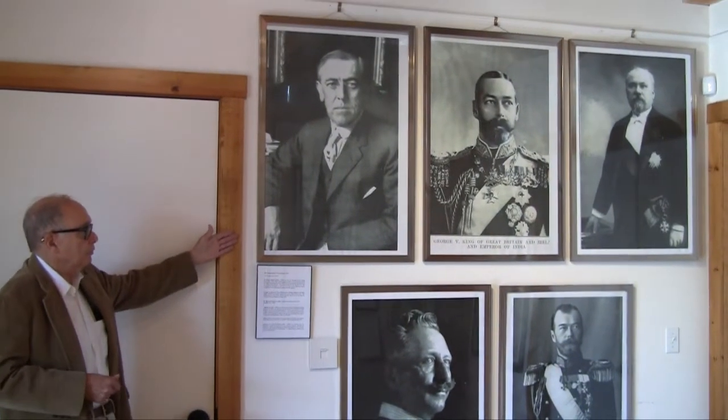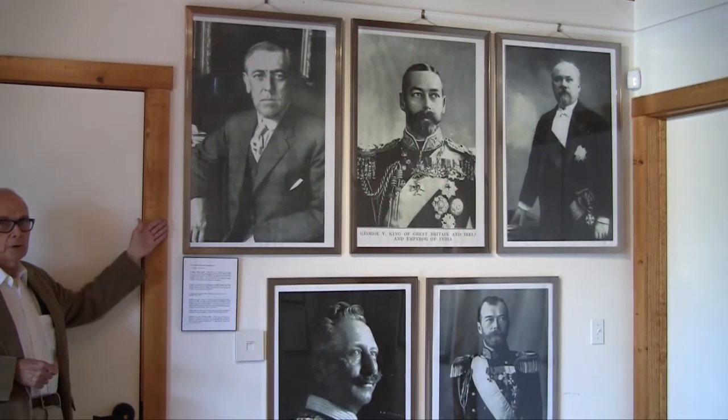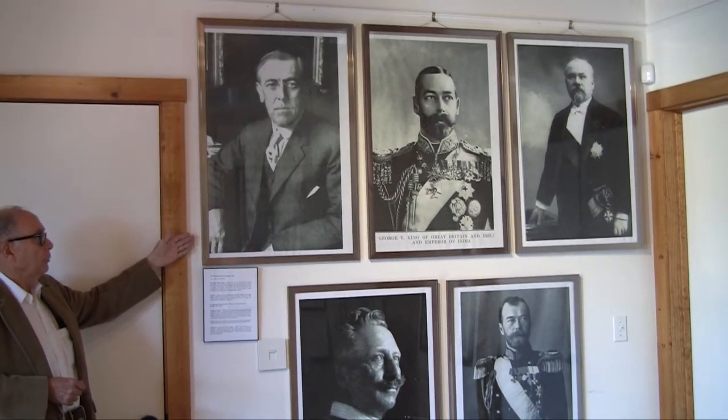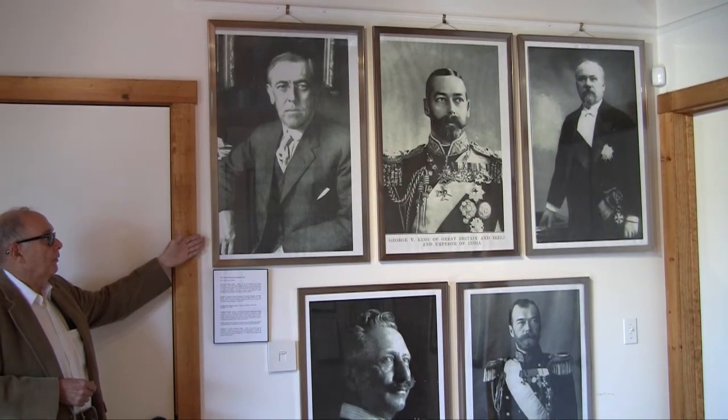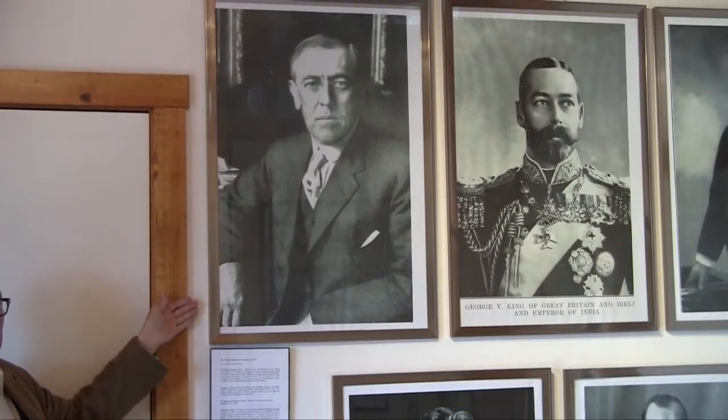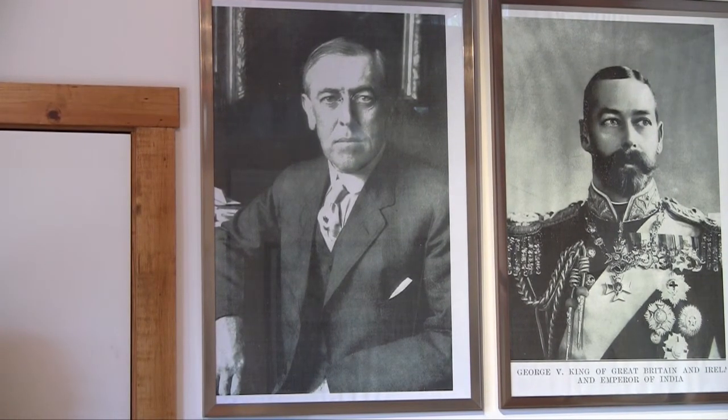In our display, we begin with the world leaders. Here we have five portrait photographs of men who were in power during World War I. Beginning with this man on the left-hand end of the top row: Woodrow Wilson, President of the United States from 1913 to 1921. President Wilson managed to keep America out of the war until 1917, and we'll be talking more about that later.